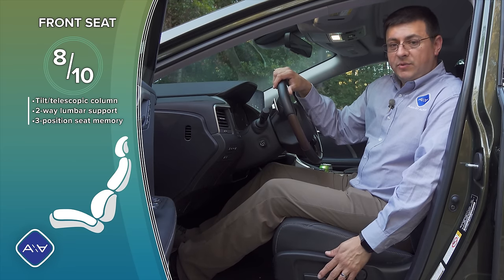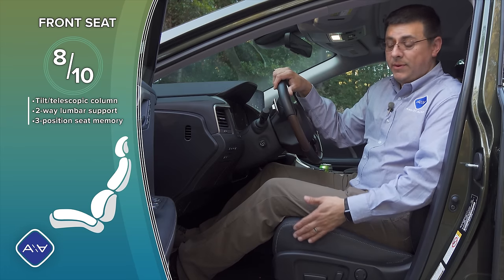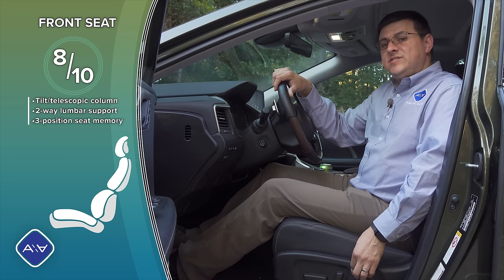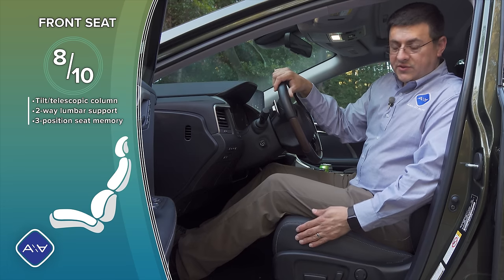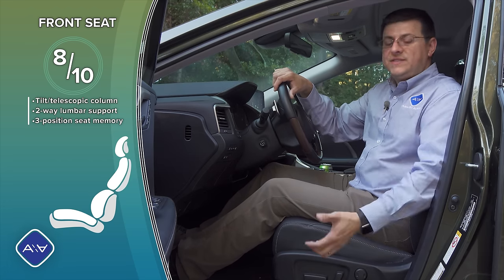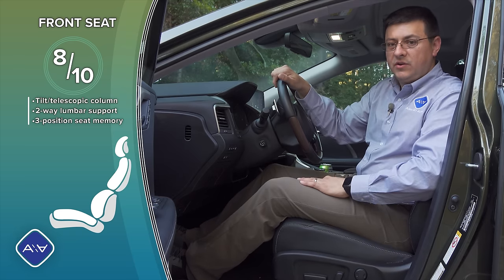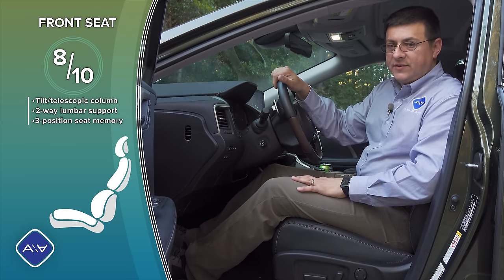The front seats are pretty comfortable in the RX for longer road trips — I did a long road trip down to Santa Barbara in this to drive the all-new Nissan Rogue. But these seats are not as adjustable as most mainline European competition; we don't find inflatable bolsters, extending thigh cushions, seat massage, or anything like that. Just a two-way lumbar support and three-position memory on the door, though the passenger seat has about the same range of motion as the driver's seat.